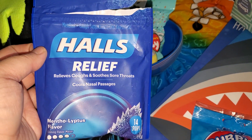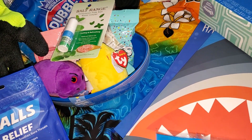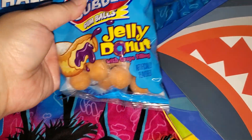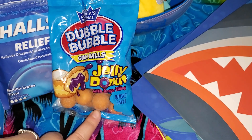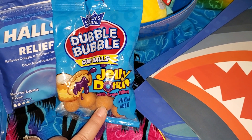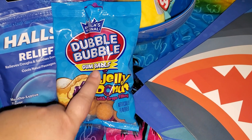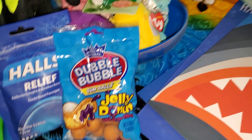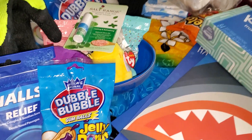I got some Hall's cough drops. And the kids wanted these — I guess there's a TikTok video trying these out. These look disgusting to me, but these are name brand Double Bubble Gumballs, and this is Jelly Donut with Grape Filling. Weird.